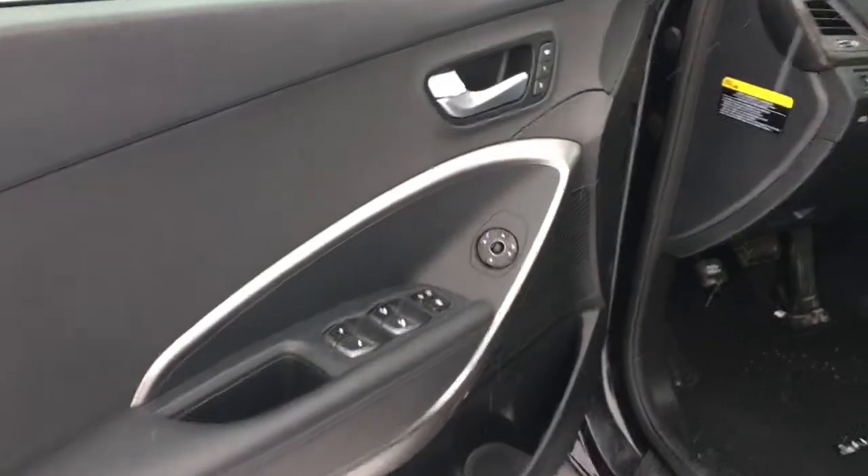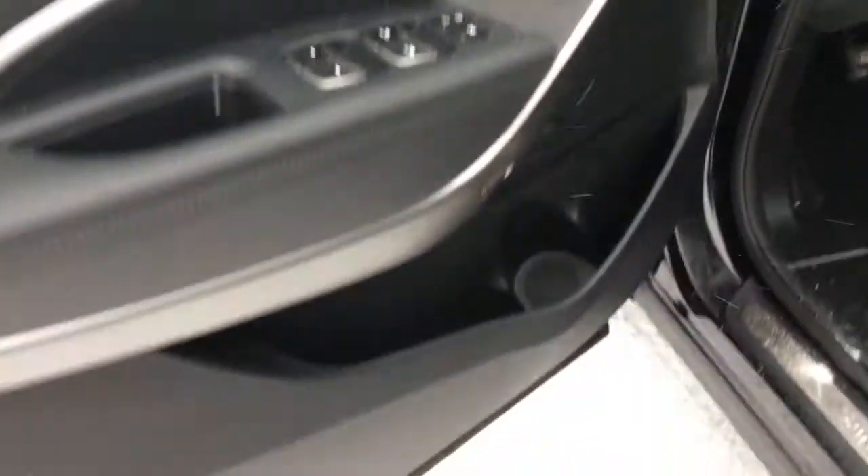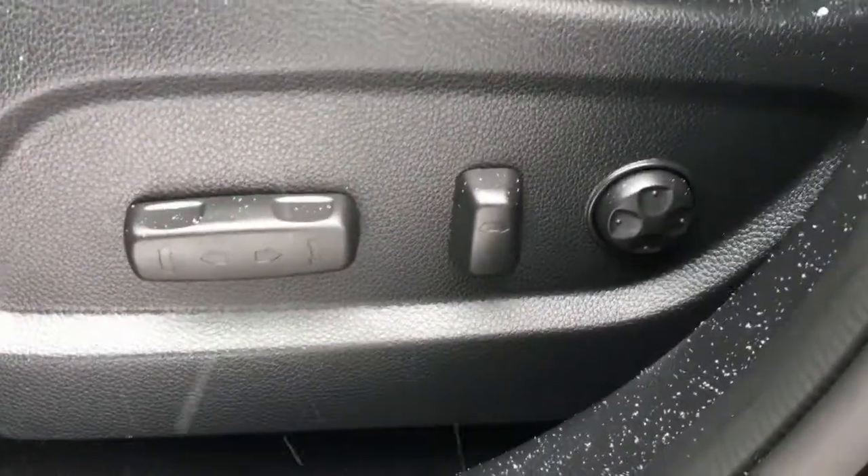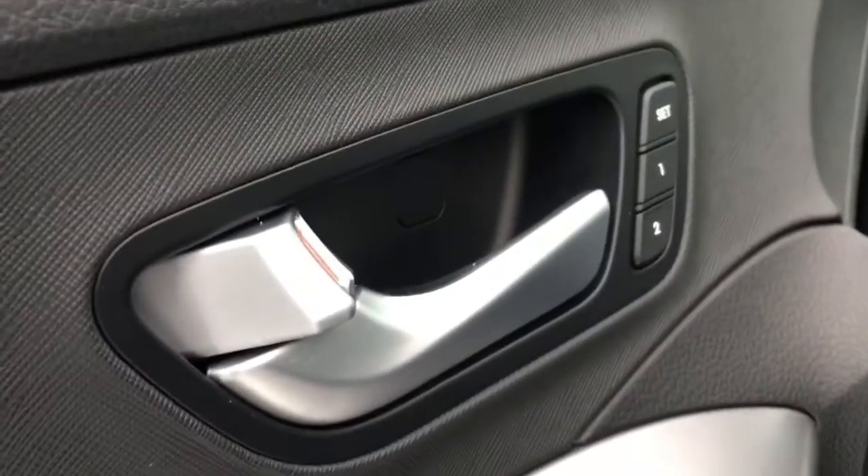On the driver's side door we've got power locks, windows and mirrors, and lots of storage underneath including a bottle holder. Both front seats are power operated, and your driver's seat is 12-way power adjustable. If switching between drivers, you have the option to set your most comfortable position, making it very convenient.